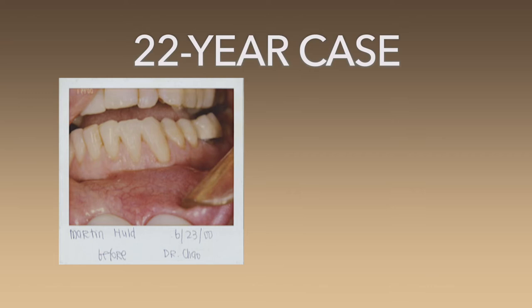Today I'm going to share with you a very early case. 22 years ago, I did pinhole surgical technique on tooth #22 for Professor Holt, and we found the picture. It is not a good picture — it was a Polaroid, that's all I had at the time — and we worked on #22, the lower left cuspid.